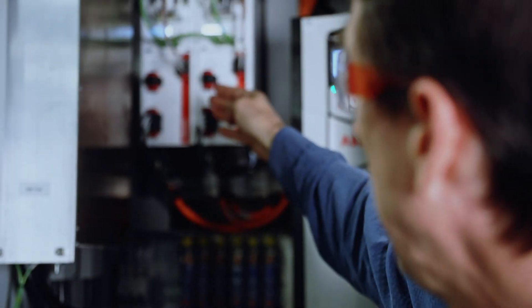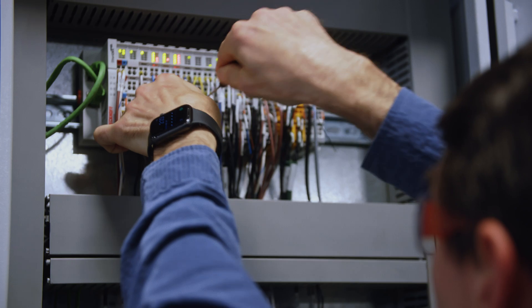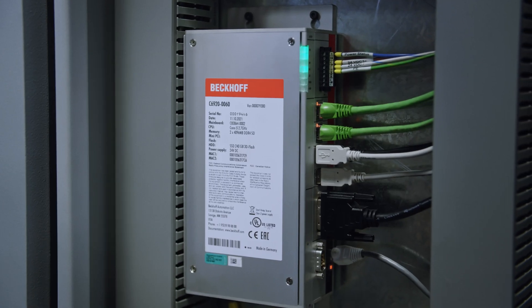We're trying to go from making a couple machines to making a whole lot of machines. We made the decision to go to BECA. When you pick a platform, it's a major commitment, and you want to make sure you're not going to have to change in five years because you made the wrong decision.